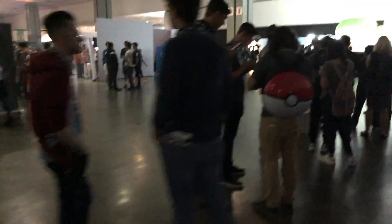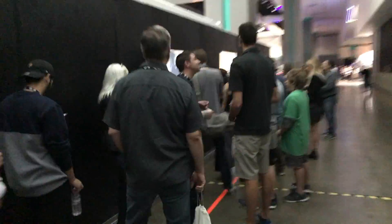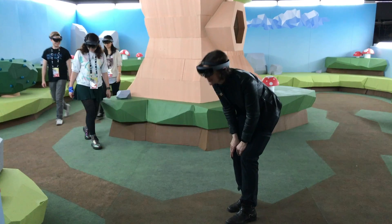The demand to see this exhibit was huge. The line grew to over a three-hour wait by the middle of the second day. When attendees finished the experience, they always had great things to say, and we saw a lot of smiles on people's faces. It really did seem to prove that mixed reality could be used for far more exciting projects than enterprise, construction, and defense, which are your typical demos for this type of technology.